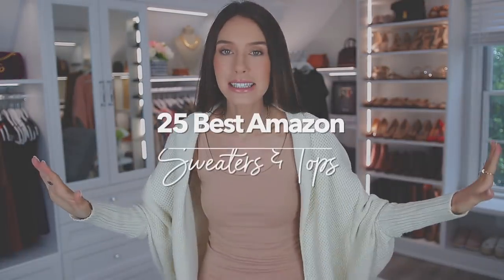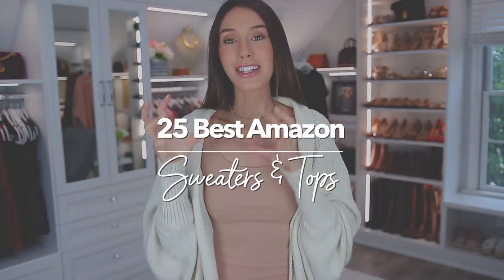Hello everyone, welcome back to my channel. For today's video, I am sharing the 25 best Amazon sweaters and tops.